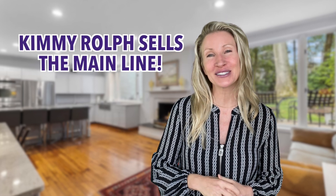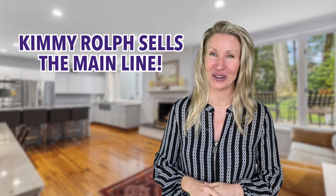I hope this helped you get a plan together. I have loads more tips and so many experts to help you on the main line. If you would like a consultation on starting to downsize and living options, call me today. Kimmy Rolfe sells the main line and local areas.